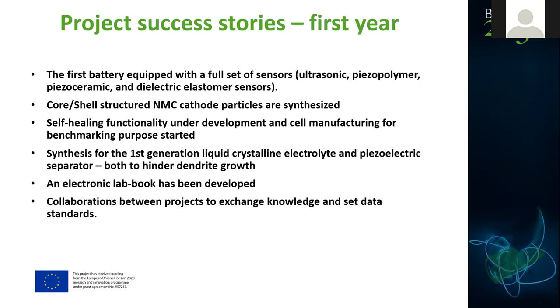We have made a battery equipped with a full set of sensors — ultrasonic piezo-polymer, piezo-ceramic, and electric elastomer sensors — to probe pressure, temperature, etc., within the battery cell with much higher resolution than before. We have developed self-healing functionalities and self-manufacturing benchmarks for electro materials like core-shell NMC particles. We have synthesized liquid crystalline electrolytes and piezoelectric separators to hinder dendrite growth in metallic patches. We have made an electronic lab book, an app, and an app store.